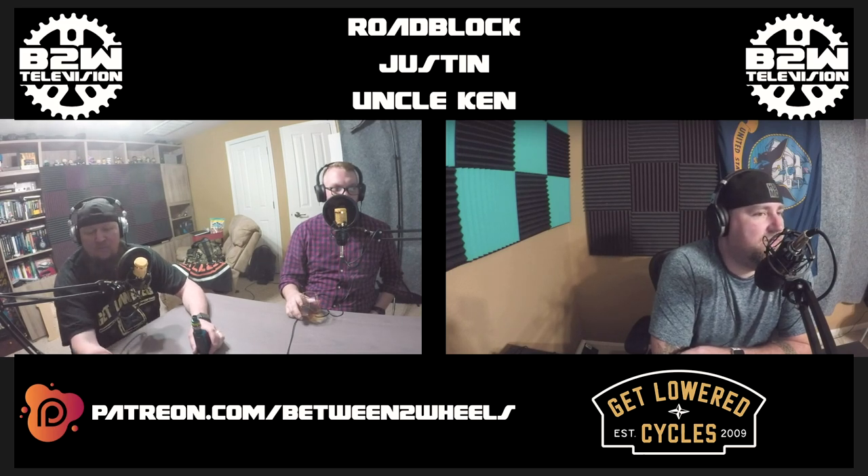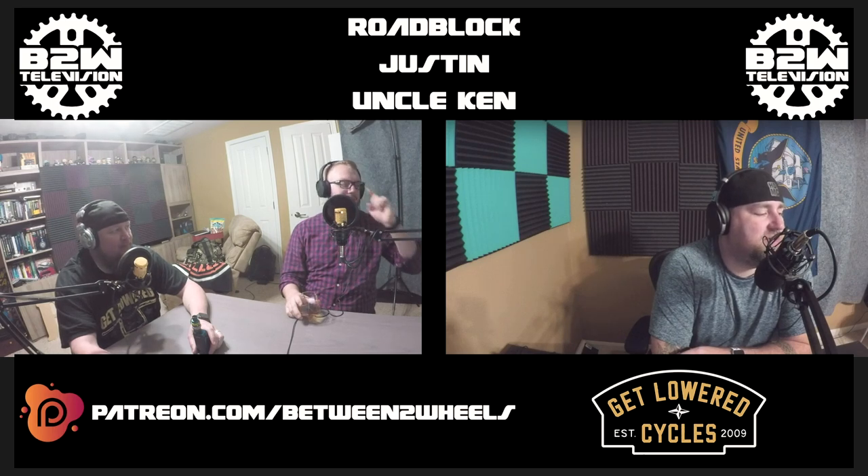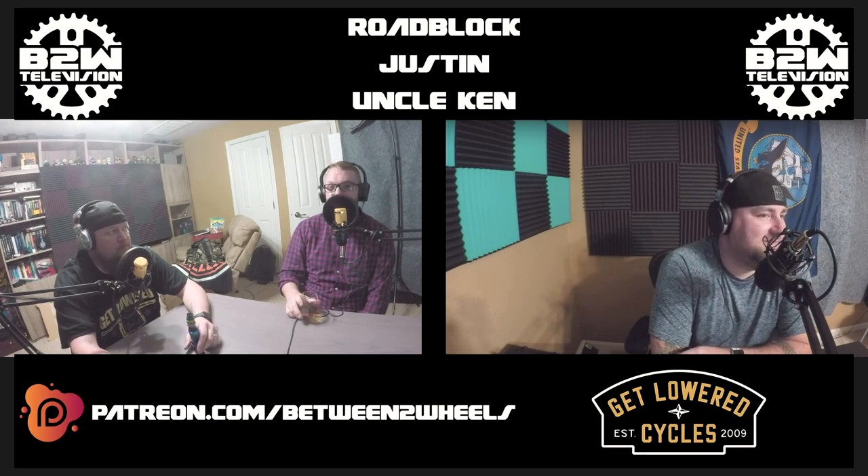Justin, you kind of ran with this one, so why don't you kick it off with the history of the Electra Glide? This was literally like a 10-minute Wikipedia slash HD Forums dig, because I knew nothing about the Electra Glide. I'm just taking little points that I found interesting and relevant to the topic.